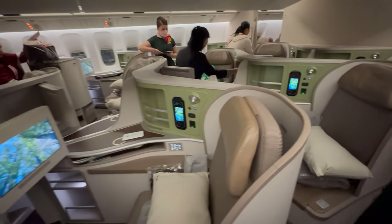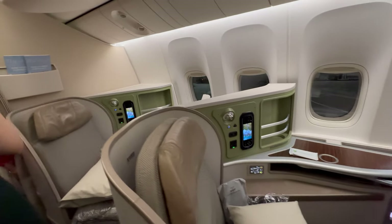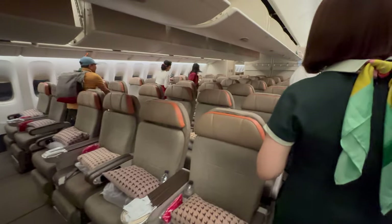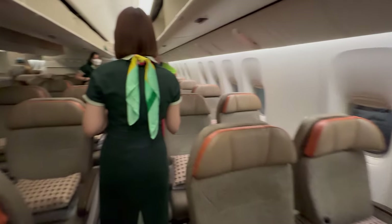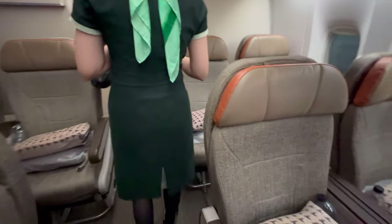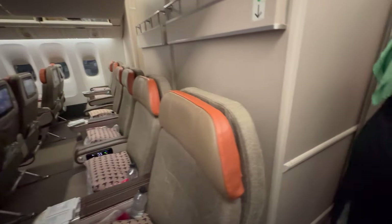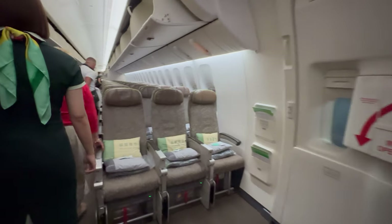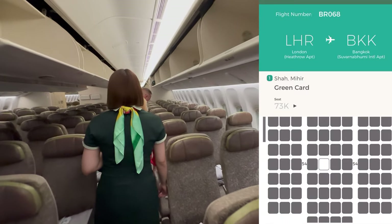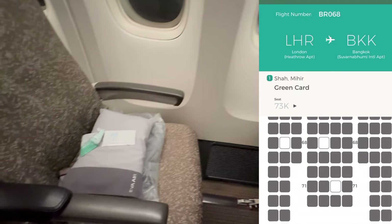EVA Air operates a few different aircraft layout types, and this will be the most commonly used on this route. The Royal Laurel or business class consists of 39 seats in a 1-2-1 configuration with an impressive seat width of 26 inches. There are 56 seats in Premium Economy with a seat width of 19.3 inches and a seat pitch of 38 inches. Economy is split into two cabins with a total of 258 seats, a seat width of 17 inches and a seat pitch of 31 to 32 inches.